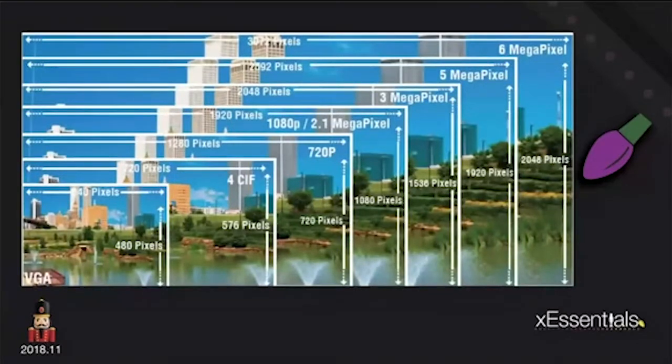This shows the same scene at a sliding scale from standard 640x480 VGA quality all the way up to 6 megapixel. You're capturing that much more detail step by step, so when you digitally zoom in you're able to capture a lot more because you've got that detail captured from the sensor.